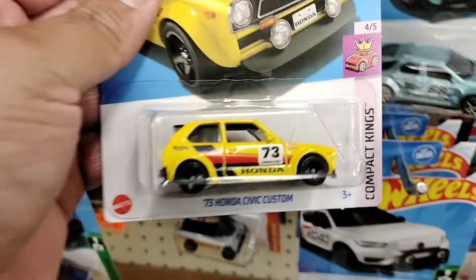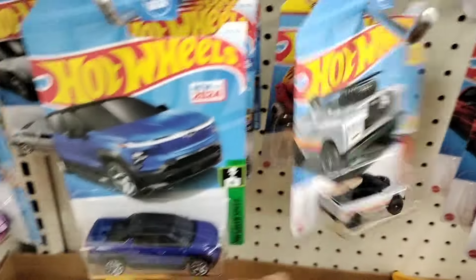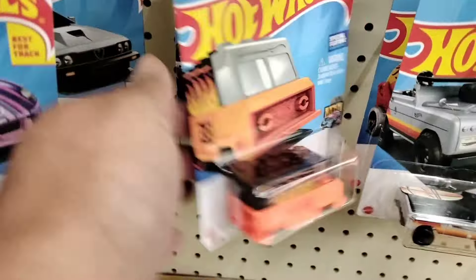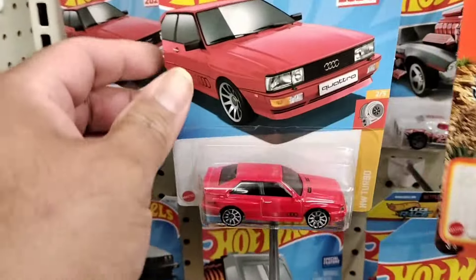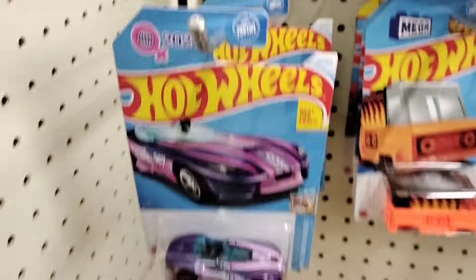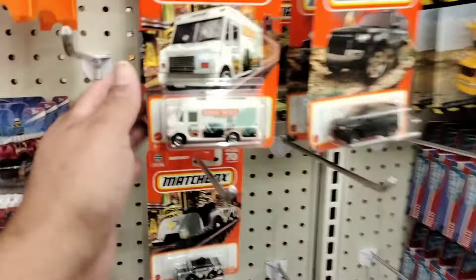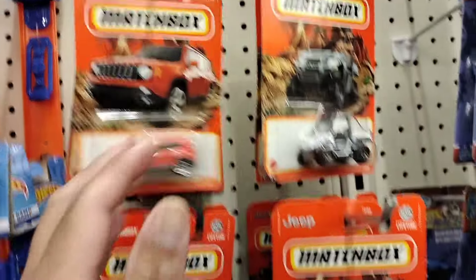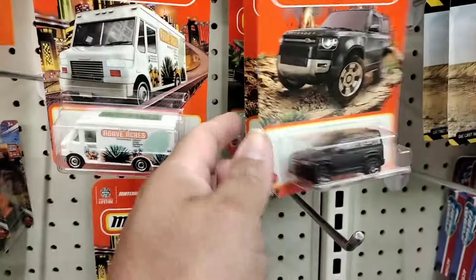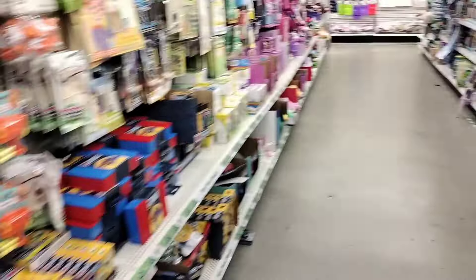As you know a lot of Dollar Trees are getting those shippers, so I kind of just continue on looking through the Hot Wheels to see if I find anything good. I'm going to go ask the manager if she had any new Hot Wheels. There's really nothing here on the pegs as you can tell. This Dollar Tree hasn't received a shipper yet but they might have it in back, so go find a manager and see if they can bring out a fresh shipper.